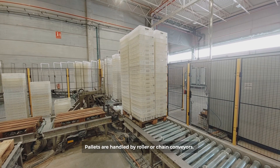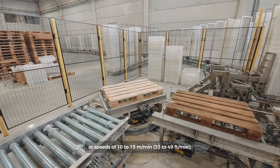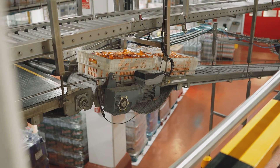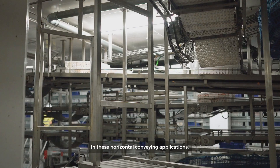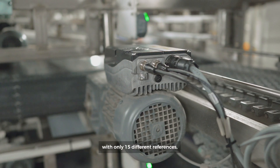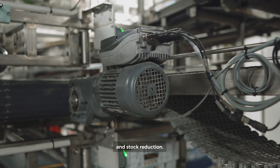Pallets are handled by roller or chain conveyors, moving loads of up to 1,000 kg at speeds of 10 to 15 m per minute. In these horizontal conveying applications, more than 1,000 smart motors have been used with only 15 different references, which means unprecedented standardization and stock reduction.